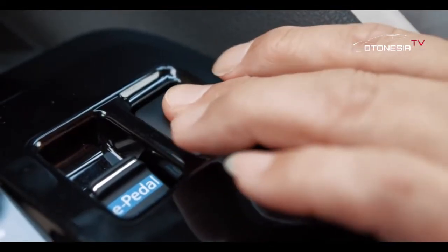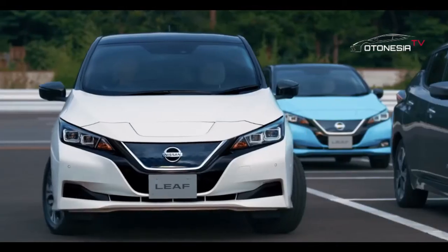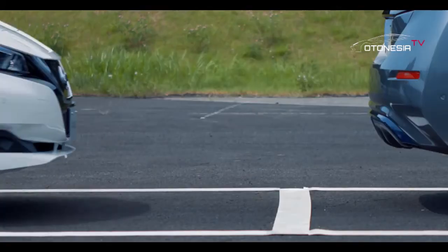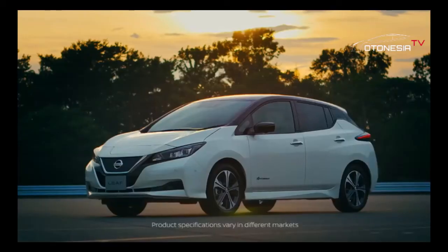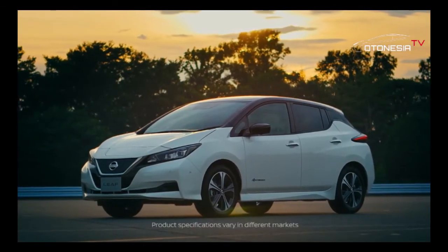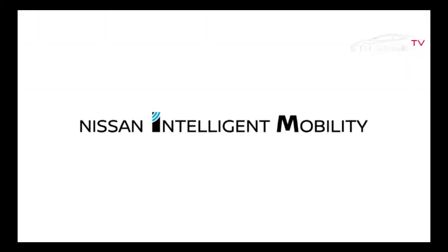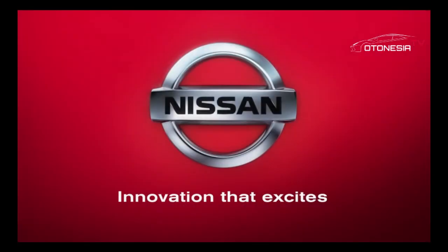Hingga kini, mobil ramah lingkungan tersebut telah terjual lebih dari 500 ribu unit di seluruh dunia. Terima kasih telah menonton!